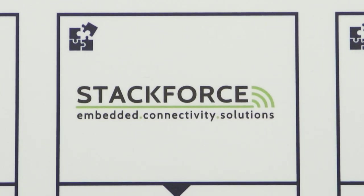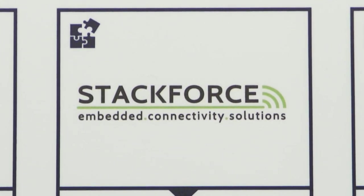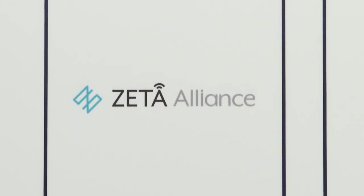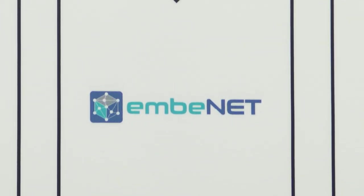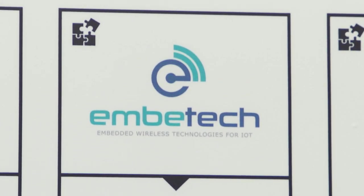On top of this, our partners are enabling other protocols, such as Wi-SUN and Wireless M-Bus, proposed by Stackforce; Zeta, proposed by XyFisense; and AmpNet, for the support of Mesh Networks, proposed by Amptech.